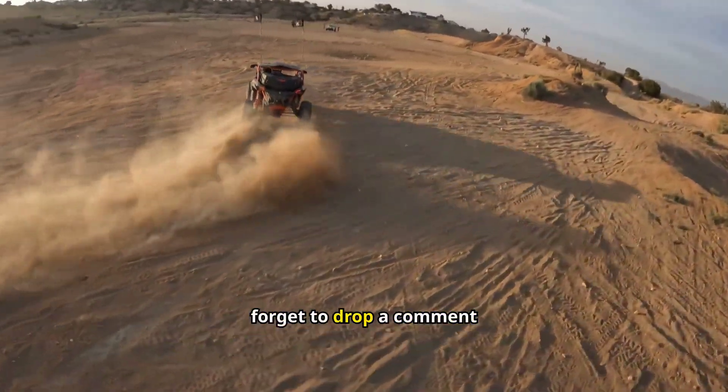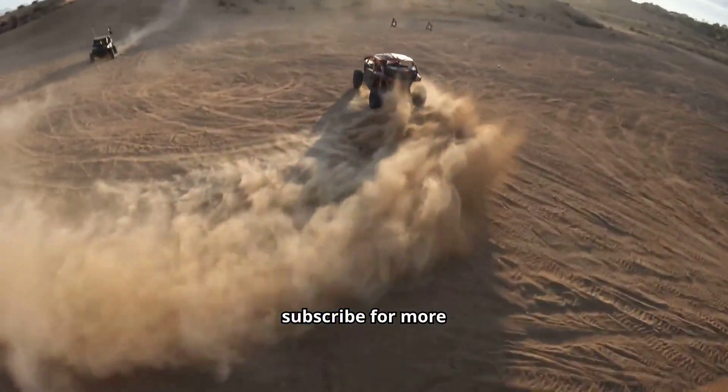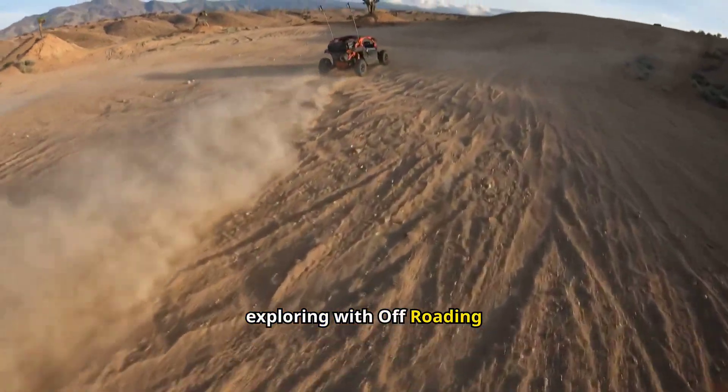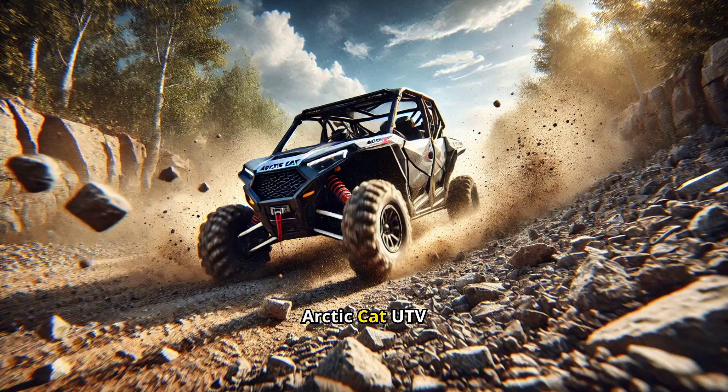By the way, don't forget to drop a comment below, hit that like button, and subscribe for more UTV reviews, tips, and all things off-road. Until next time, let's keep exploring with offroadingutv.com. To know full details about Arctic Cat UTV reviews, please check out the link in the description. Thank you for watching.